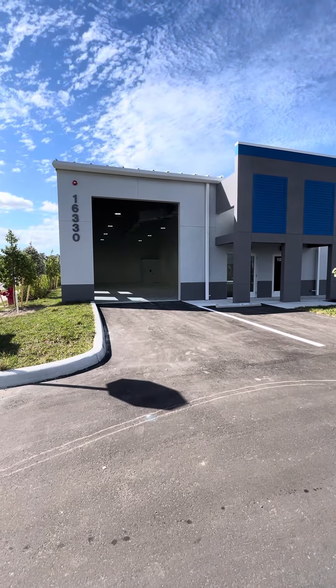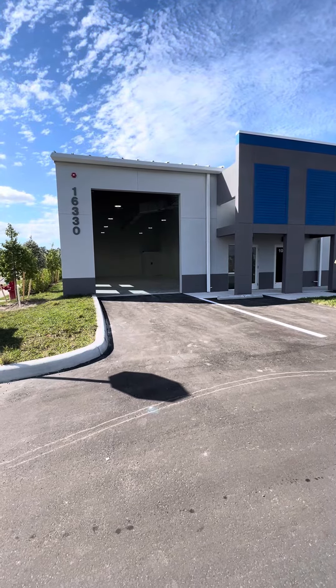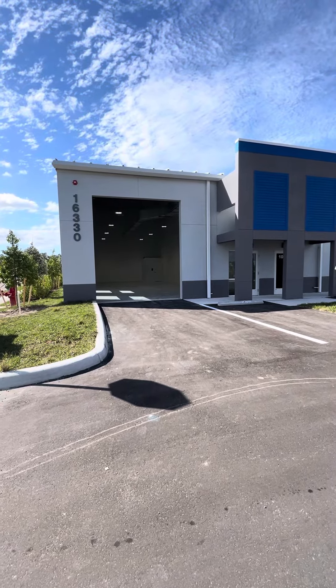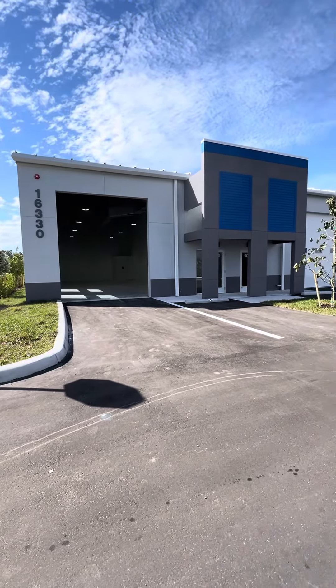Hello, this is David Bartley from Bartley Realty, and I'm at our brand new, just finished project called Innovation iTech 2, located at 16330 Innovation Lane in Fort Myers, and I wanted to give you a tour of the building.